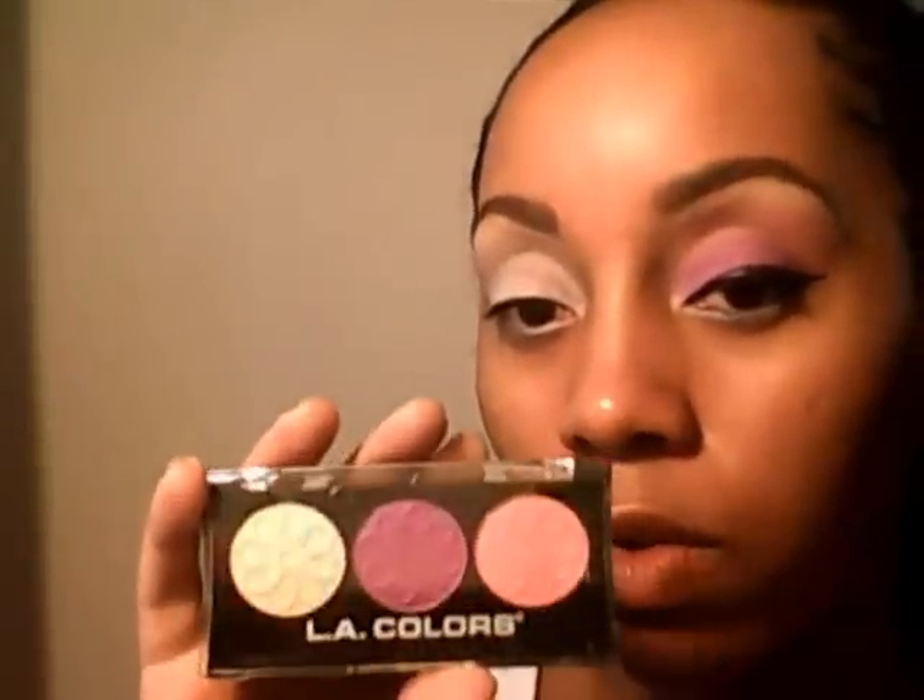Just to let you girlies know, these are currently on sale at cherryculture.com — they have a 20% off sale going on. I believe these are two dollars on their site, so with 20% off that's going to make them $1.60. You can't beat that. Like I said, the second half of my series — you cannot find these at the Dollar Tree, and to my knowledge they can only be found at Cherry Culture.